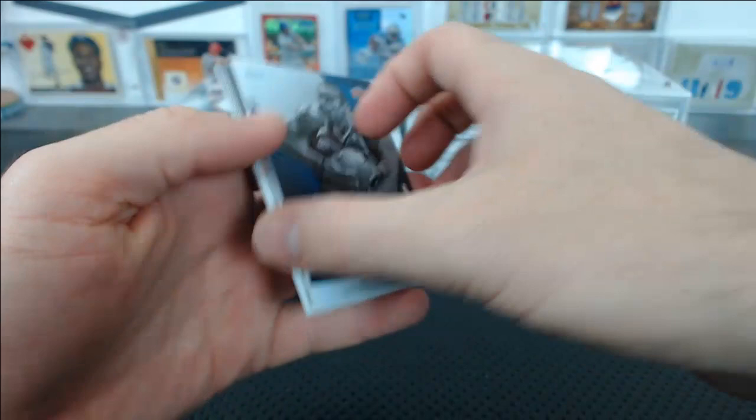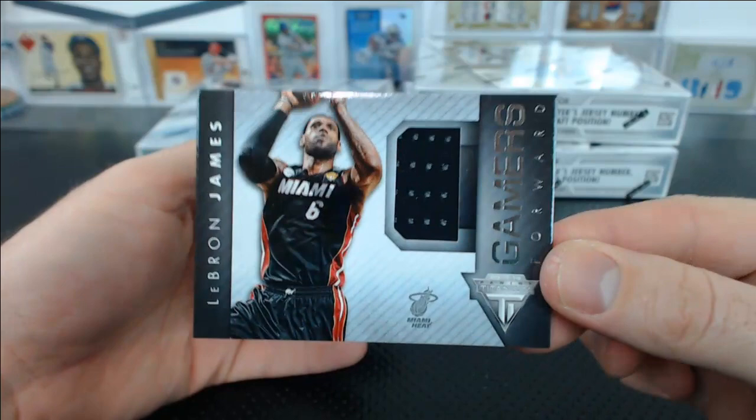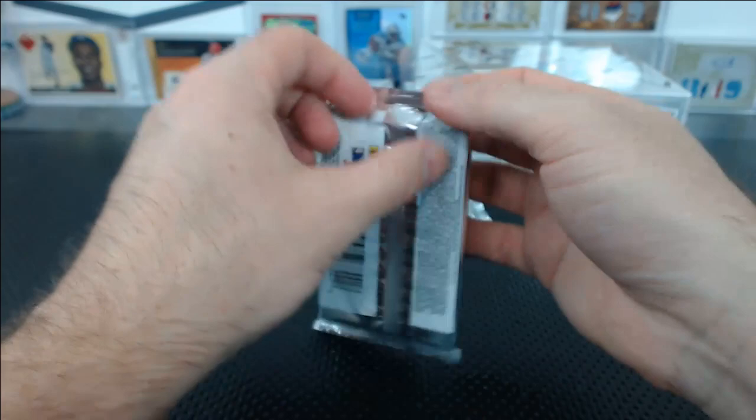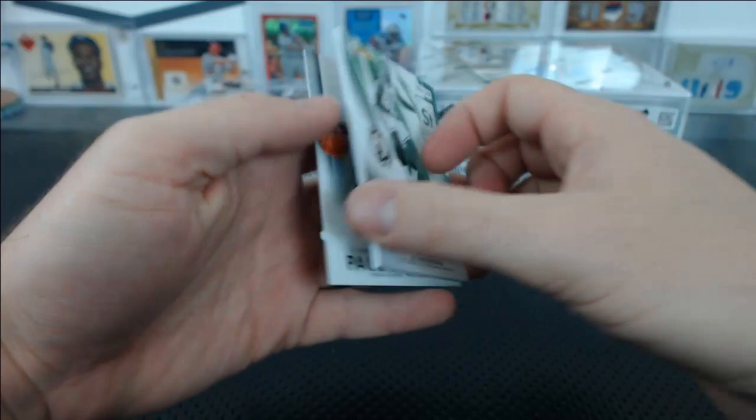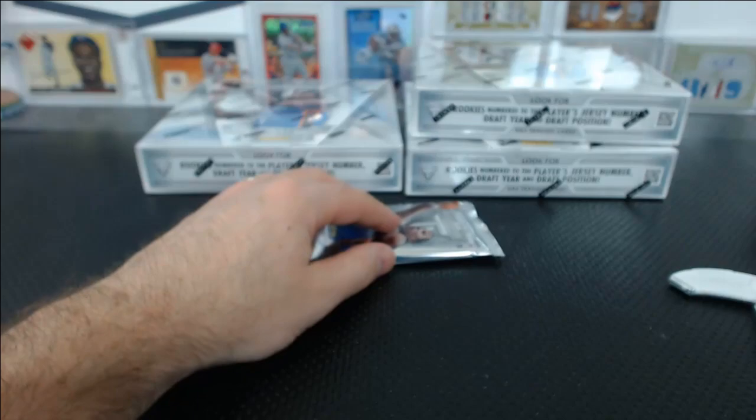Derek Rose and Joe Johnson. You've got Amare Stoudemire Double-Double. Klay Thompson base. Ginobili, Drew Holiday. LeBron James Gamers Jersey Relic. Timberwolves? Really? Jared Sullinger Elements — that's a patch, 15 of 25. You can see the little patch on the upper left — that is supposed to be a patch relic.